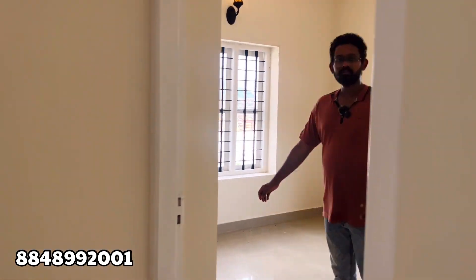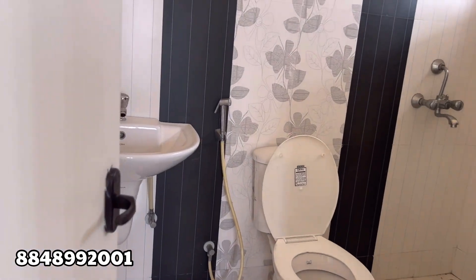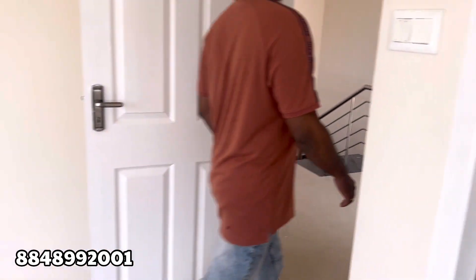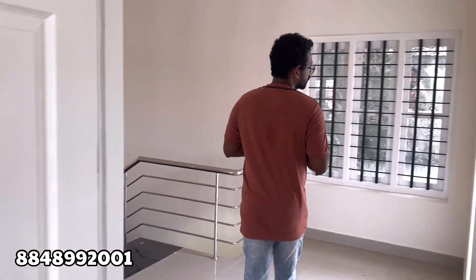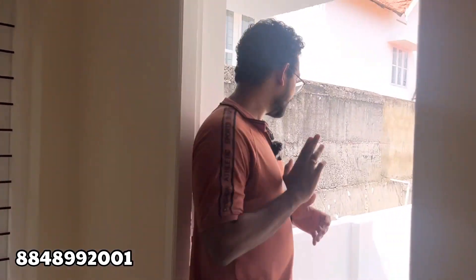This is a bedroom with an attached bathroom. There are 4 bedrooms and 3 bedrooms in this room. We have a living room with an entrance to the balcony.